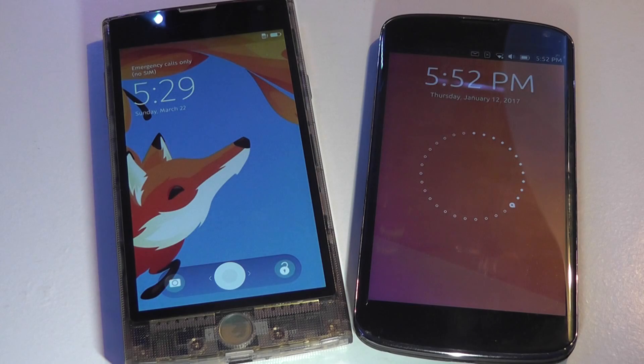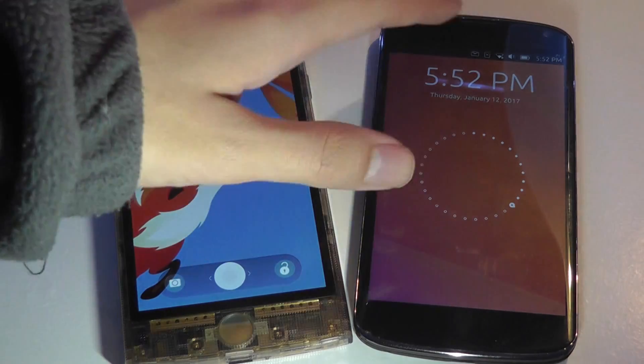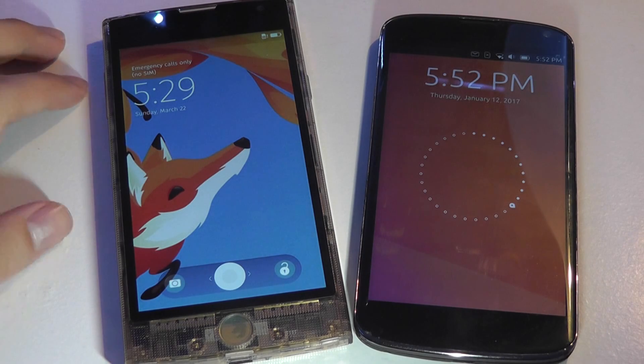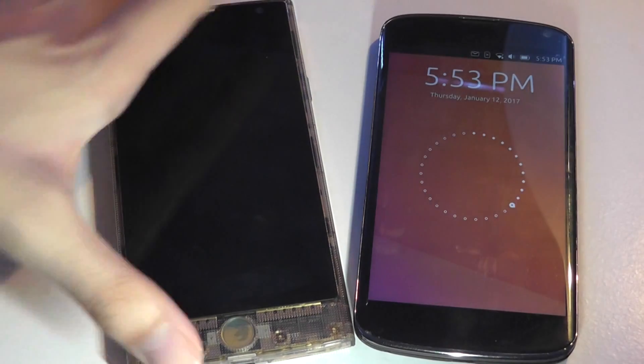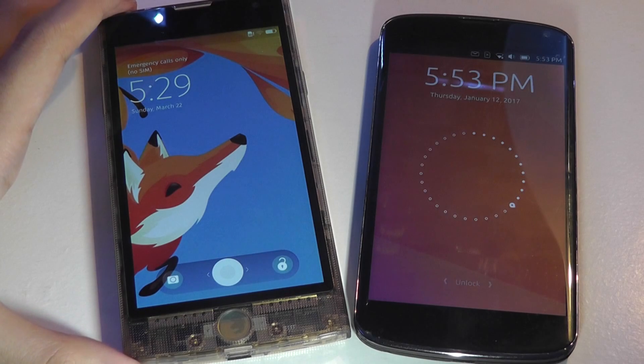Hey folks here at OS Reviews, you're watching our video comparison between Firefox OS vs Ubuntu Touch OS. Both are mobile operating systems you can find on smartphones, and although Firefox OS has since been mostly discontinued, there's still some community support for it.